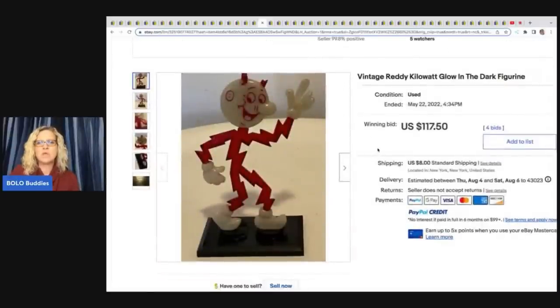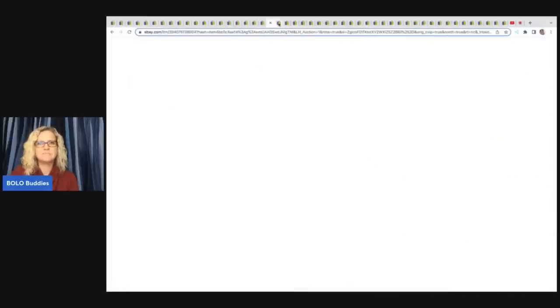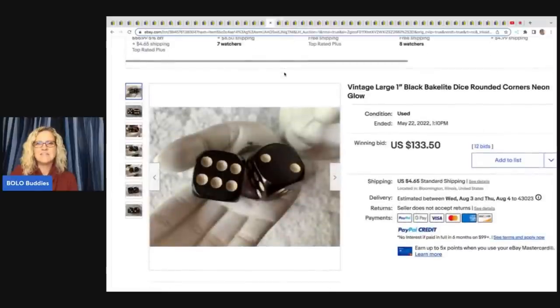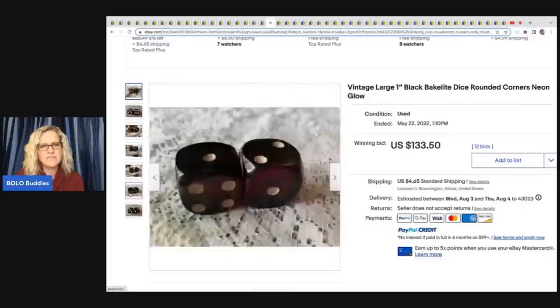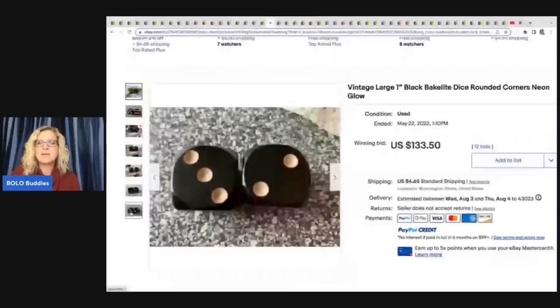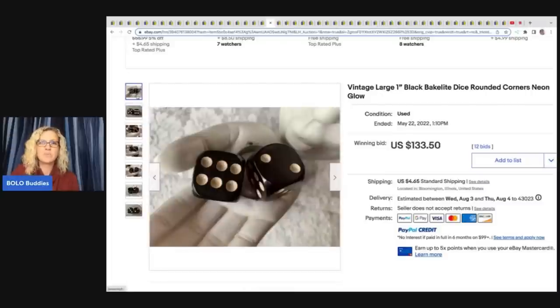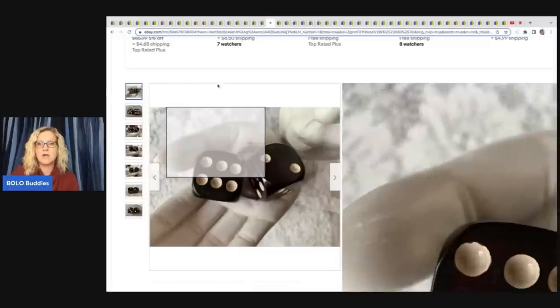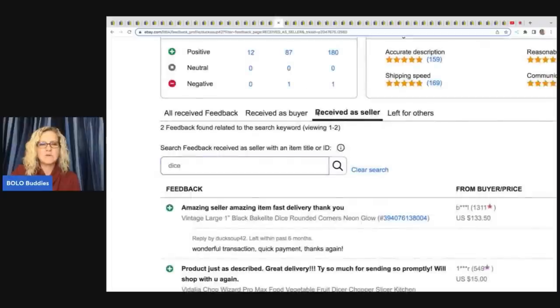This is a vintage Ready Kilowatt glow in the dark figurine. It sold for $117.50 on auction plus shipping. And these dice — vintage large one-inch black Bakelite dice with rounded corners, neon glow — I don't know if these actually glow under a black light, but I wanted to let you know that Bakelite dice can be a bolo. I do have a video on my channel showing how to test for Bakelite. This sold for $133.50 plus shipping, and that was also a good sale.